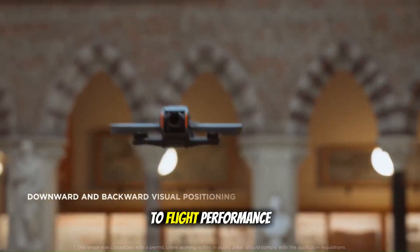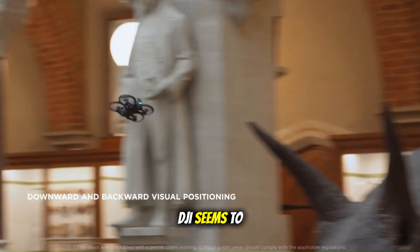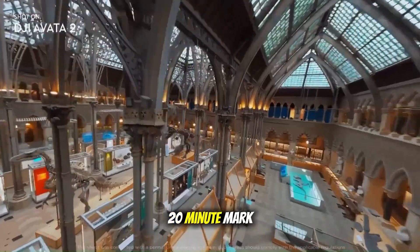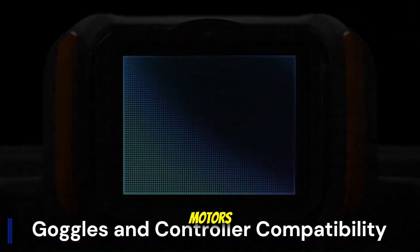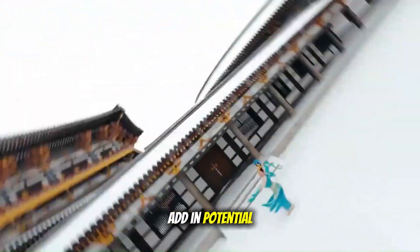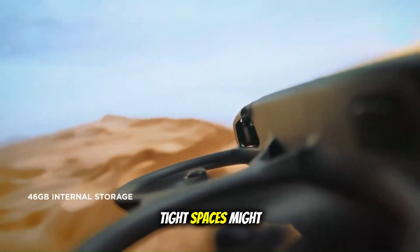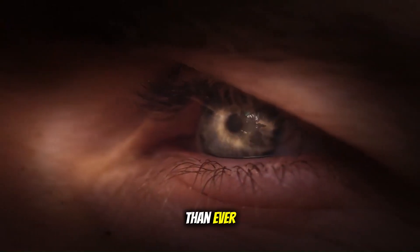When it comes to flight performance, DJI seems to be pushing limits once again. We could see flight times extend beyond the 20-minute mark, thanks to redesigned propellers and more efficient motors. Add in potential omnidirectional obstacle detection, and flying in tight spaces might become safer and more precise than ever.